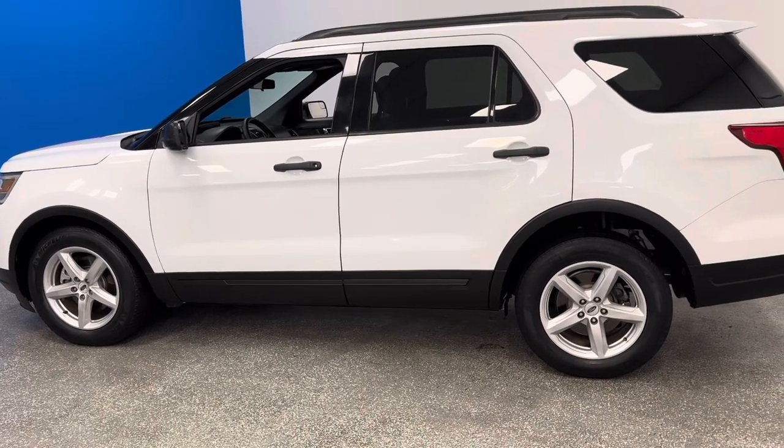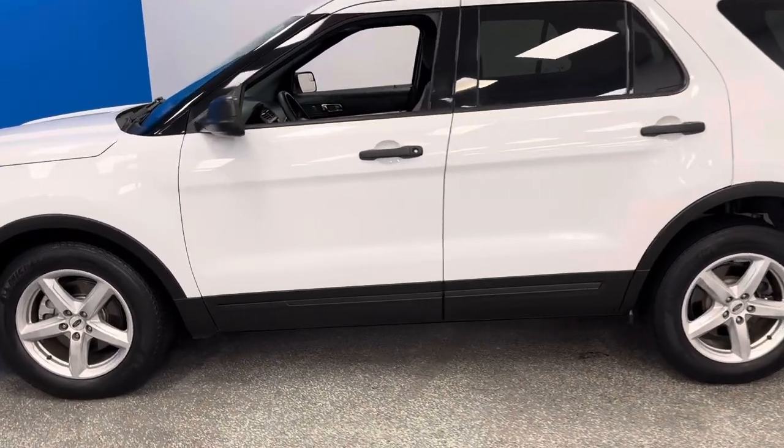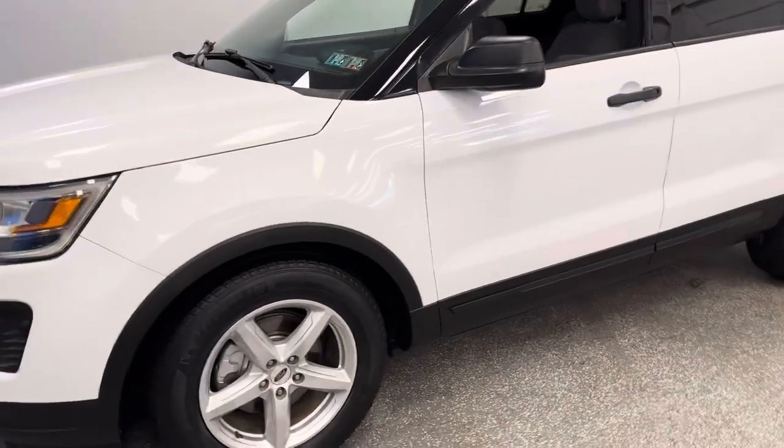We're at Auto Direct Cars and Corvettes, America's largest pre-owned Corvette destination. 150 Z06 Grand Sport ZL1s, C8s, C7s, and American Muscle.